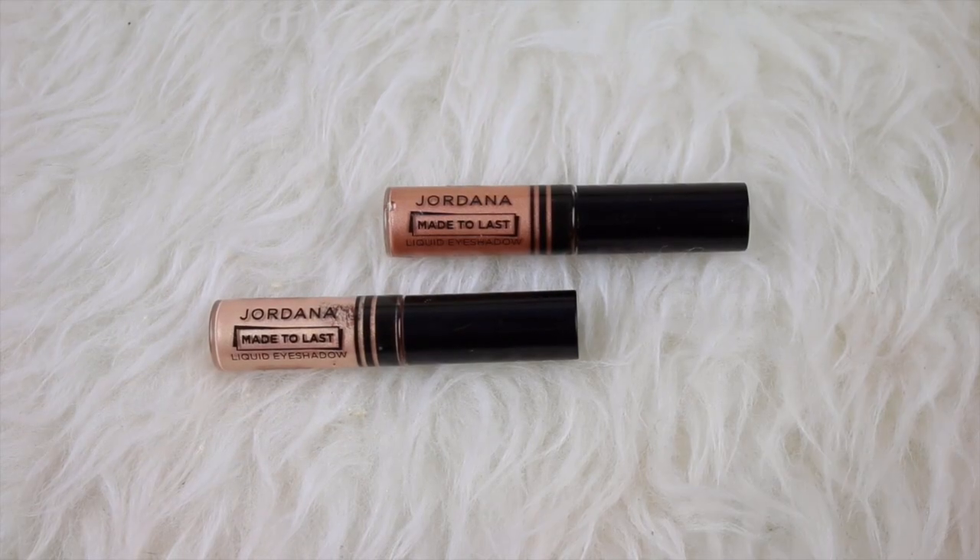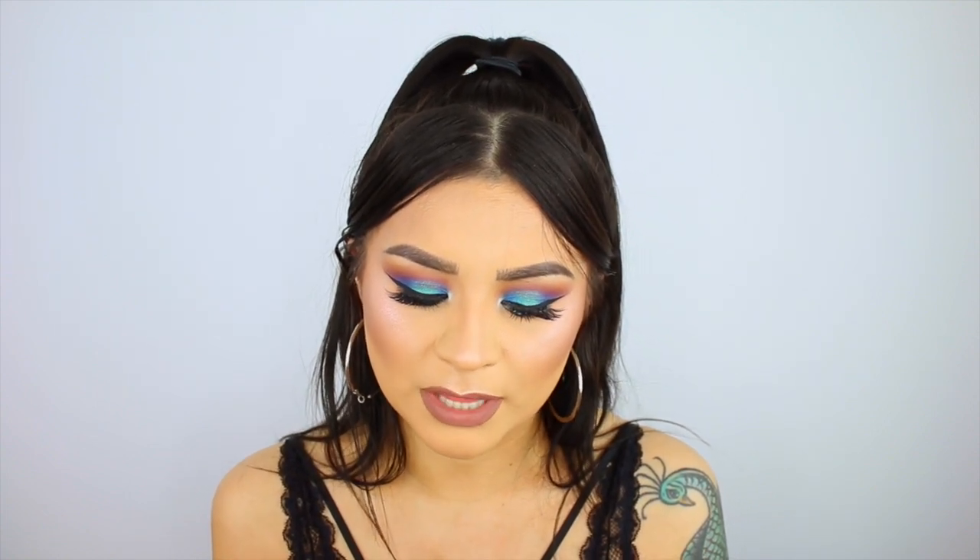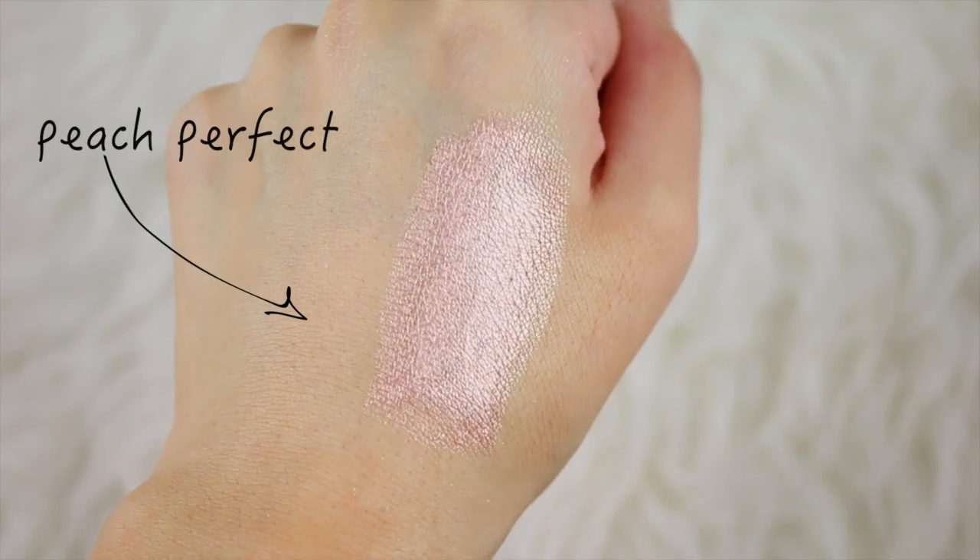I love using cream eyeshadows for everyday looks because they require very little blending — half the time I just blend with my finger all over the eyelid. I stick with neutral colors for everyday. My favorites are the Jordana Made to Last Liquid Eyeshadows, which come with a doe foot applicator and are very pigmented. A newer one for me is the Essence 2-in-1 Eyeshadow and Liner stick, which I picked up at Ulta. It says it's waterproof, comes in a stick pencil form — oh my god, it is so pigmented. My friend even mentioned using it as a cream highlighter because it blends out so easily. It's the perfect rose gold peachy color.